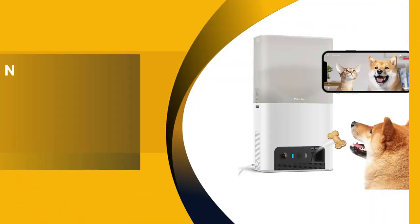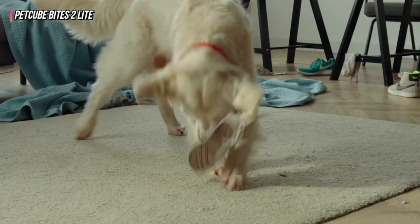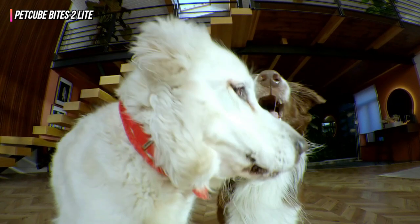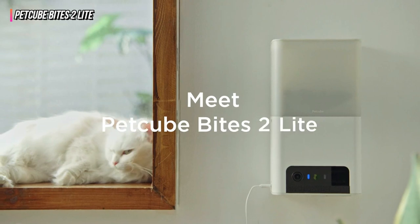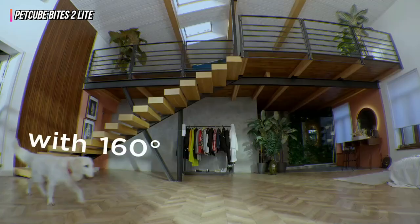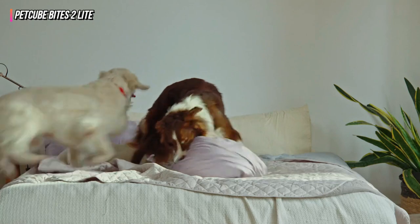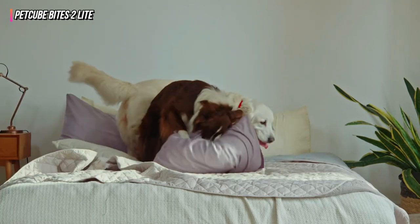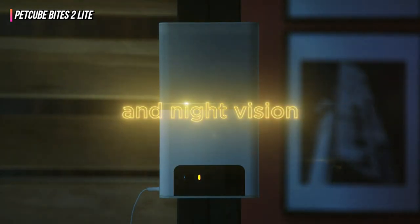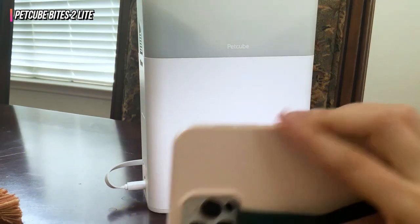The second product on our list is the PetCube Bites II Lite. Want to monitor your pet throughout the day while you return to work? With the PetCube Bites II Lite, you can treat your pet, praise them for being good, and keep an eye on them day and night, all from your phone. When motion and sound are detected with a premium membership, it immediately starts recording, alerts you, and stores the video clips to a timeline, much like a home security camera.